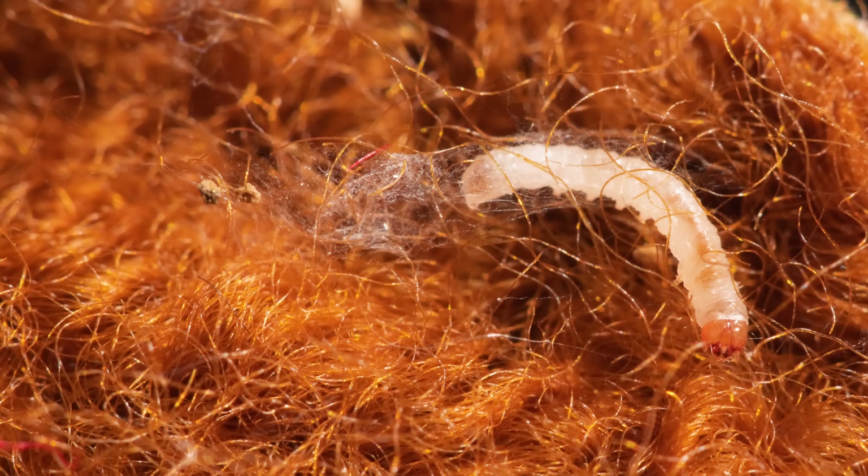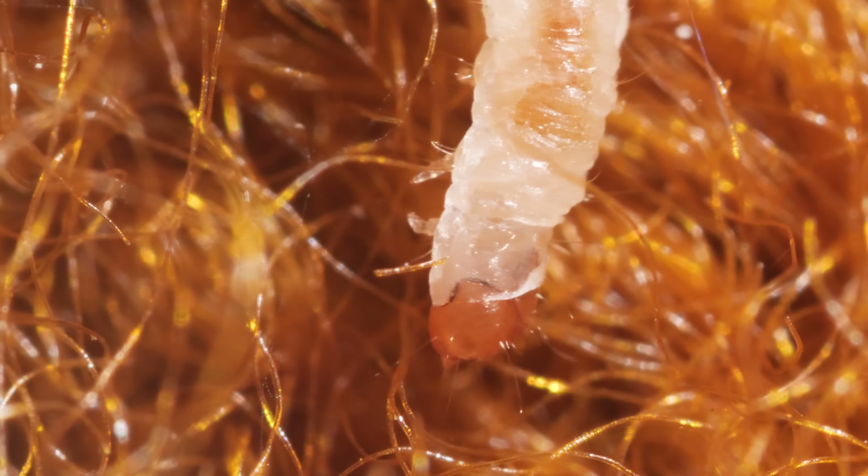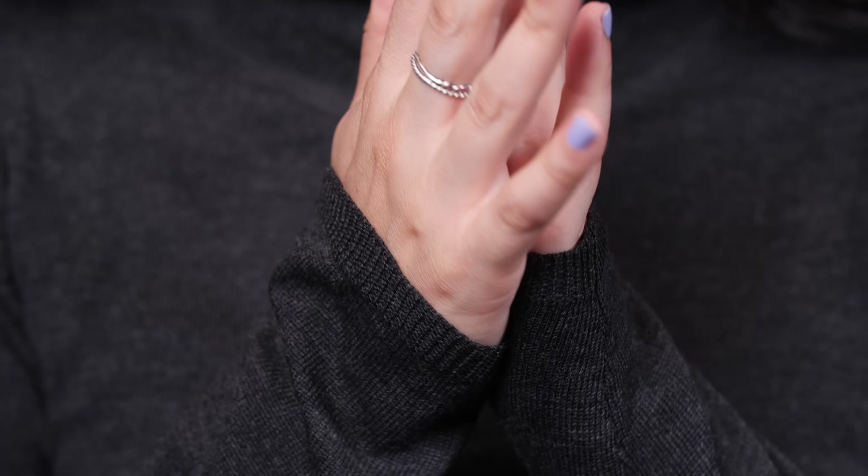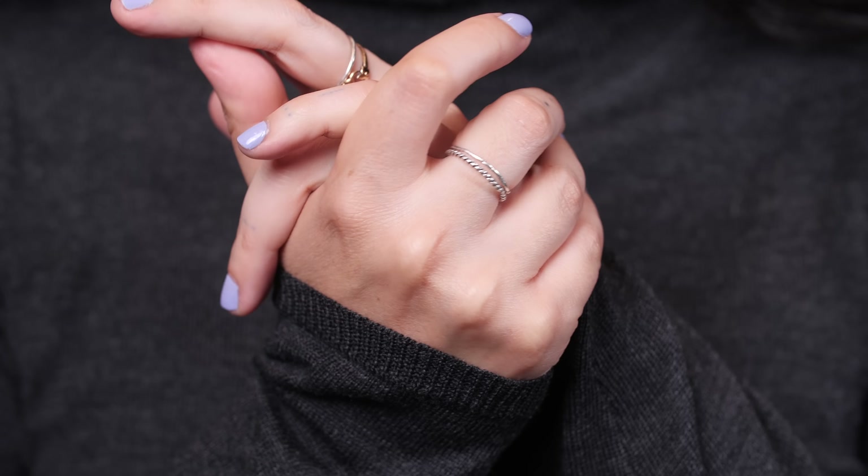This larva's love of fashion comes from its appetite for keratin, a protein in your sheep's wool and cashmere sweaters. It's also after the vitamin B in the sweat, oil, and skin flakes you shed onto your clothes every day.